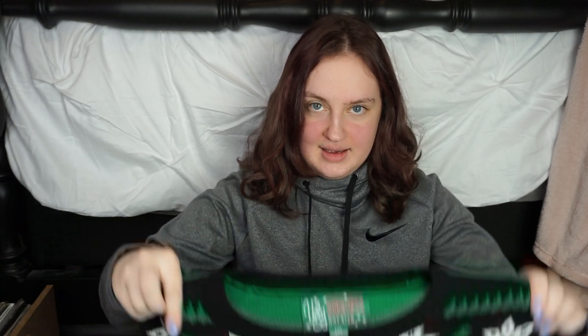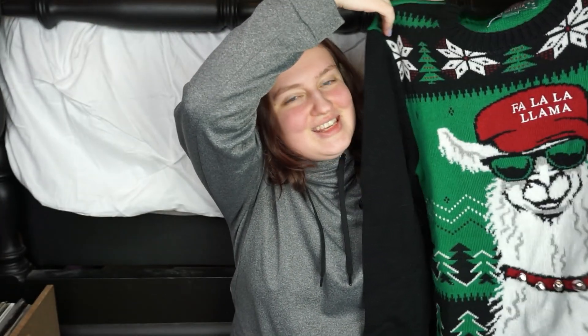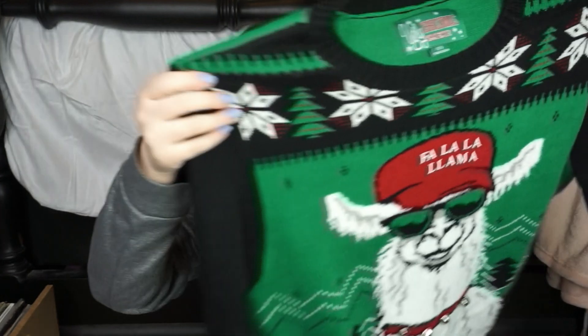And next, oh my goodness, is my new favorite thing. I think this is adorable. Do you see this? Do you see this nonsense? I love this. It says 'Fa la la la llama,' and it jingles. I wore this for Christmas and I love it so much.